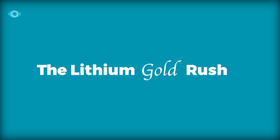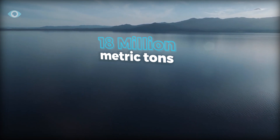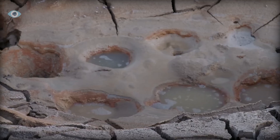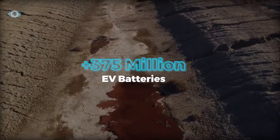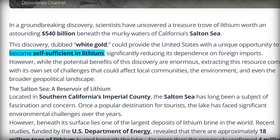The lithium gold rush: beneath the Salton Sea there's an estimated 18 million metric tons of lithium suspended in hot geothermal brine. That's enough lithium to power over 375 million EV batteries, making the U.S. self-sufficient in this critical mineral.